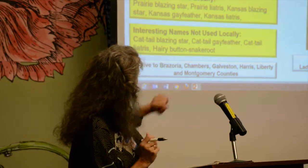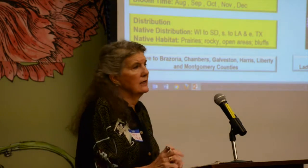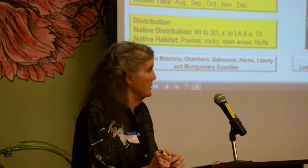Here we go with all the names on this one. They also serve as a host plant for at least two moths, and probably more.